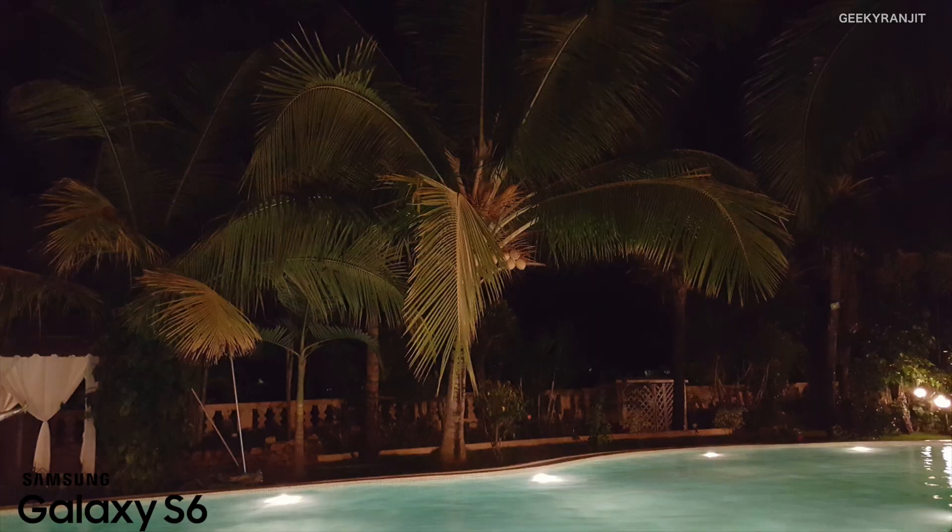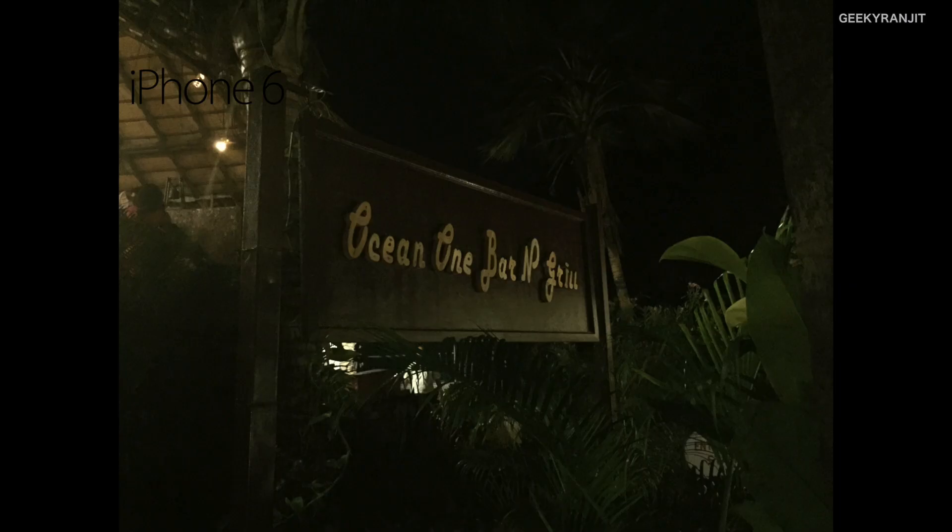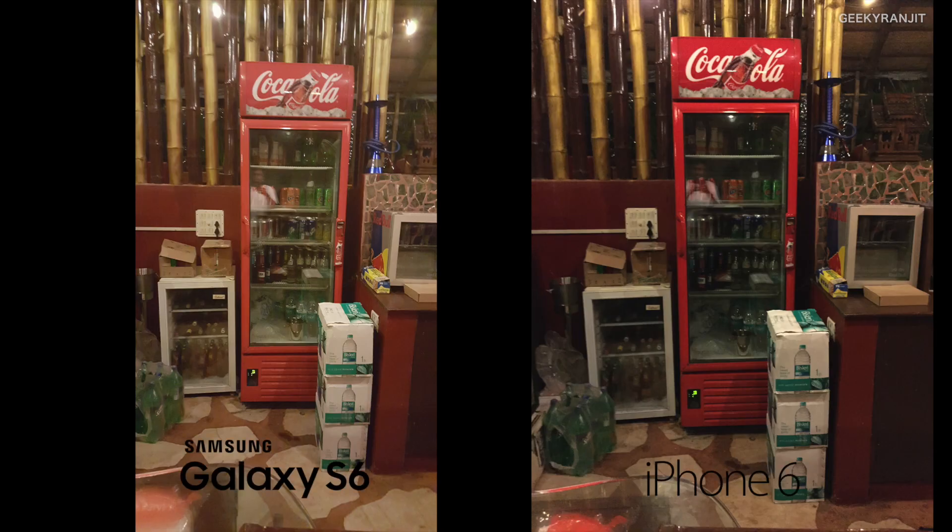For pictures taken in low lighting, I had mixed results. Overall I'd say the S6 did better, thanks to its f/1.9 lens which gathers a lot more light and its optical image stabilization. So in low-light and night shots the S6 did better, though in some shots the color accuracy was a little off with the S6. As you can see, in some aspects the iPhone 6 did better and in others the Galaxy S6 did better.